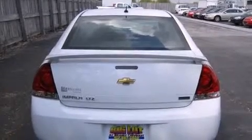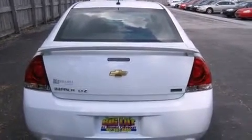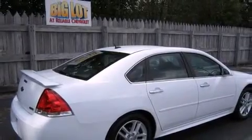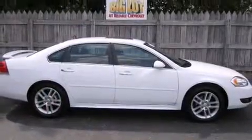It includes leather upholstery, front and rear reading lights, a power seat, an outside temperature display, heated seats, fully automatic headlights, power moonroof, and more.